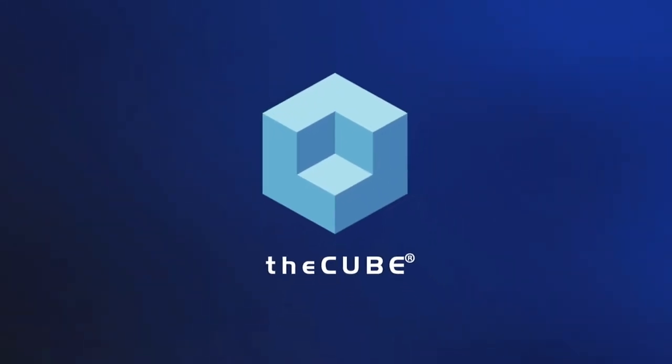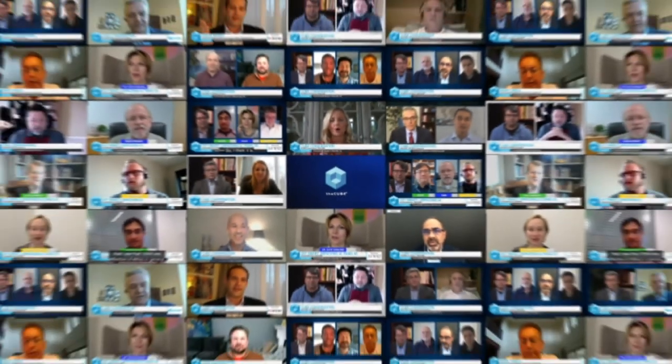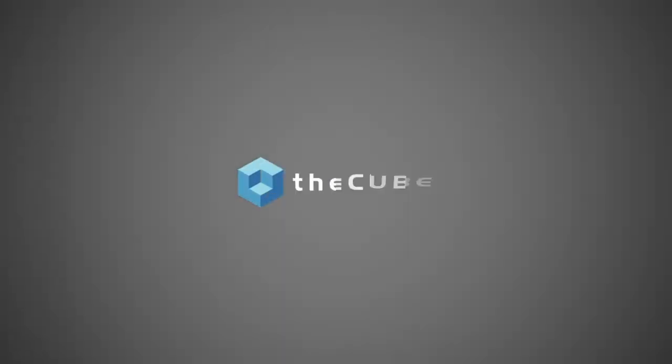From around the globe, it's theCUBE, with digital coverage of IBM Think 2021, brought to you by IBM. Welcome back to theCUBE's coverage of IBM Think 2021. We're going to talk about the edge — what is the edge, how it's going to evolve — and we're going to take a look at an autonomous vessel use case. With me is Rob High, who's an IBM Fellow, VP and CTO, IBM Edge Computing. Rob, welcome, it's great to see you again. Thanks Dave, good seeing you too.